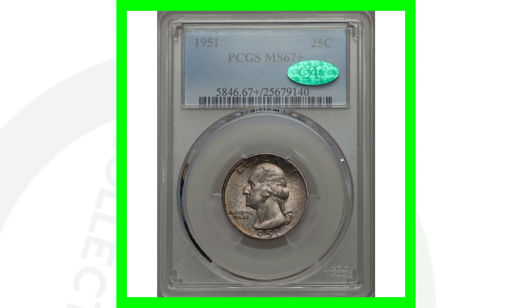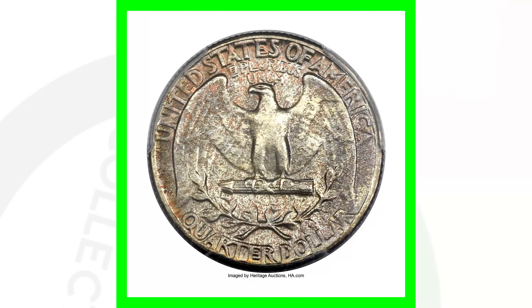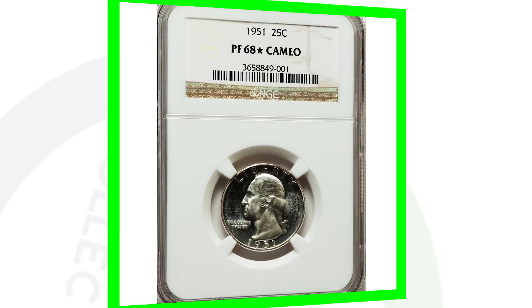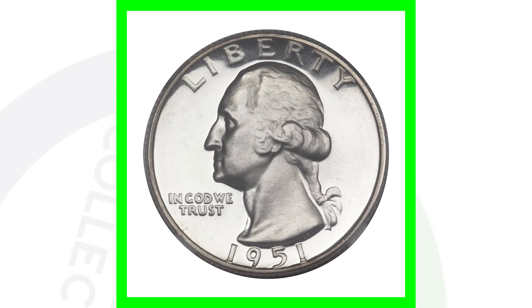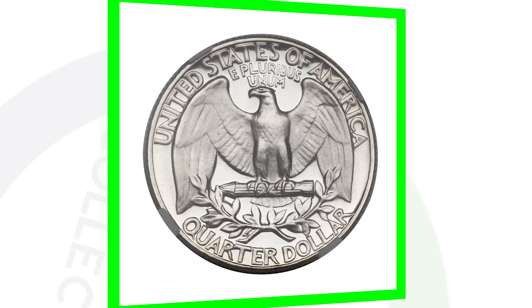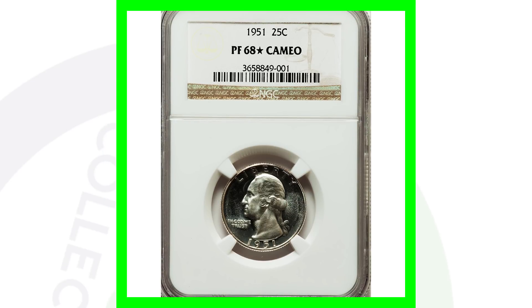For the 1951 no mint mark, this one doesn't have any errors — it's just got a really high grade that gives it a lot of value. It's graded at Mint State 67 and this quarter sold for over $4,700. Looking at the 1951 proof graded at Proof 68 Cameo, that's nearly a perfect coin on the 70-point scale, and this proof quarter sold for over $7,000.